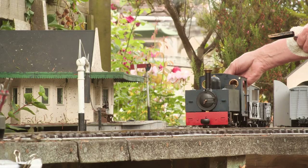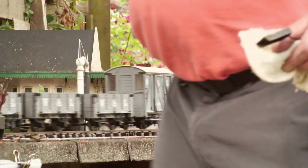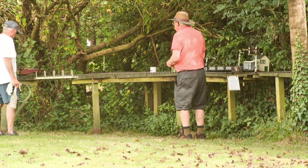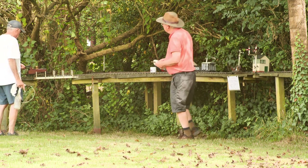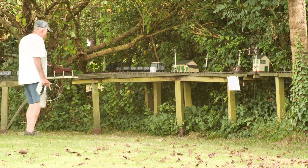Now Ian is getting his engine on the move. I enjoyed the day even though I wasn't able to show off my Russel — Steve's track is 45mm gauge rather than the narrower 32mm I use, so my engine wouldn't fit on his track.